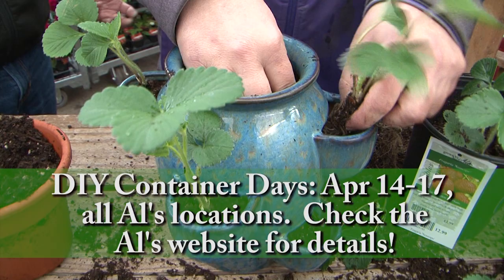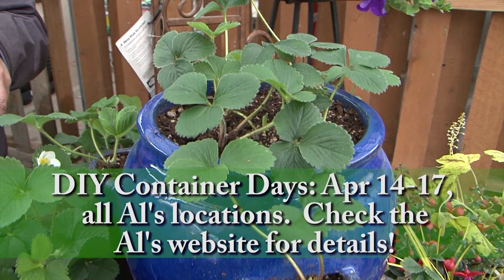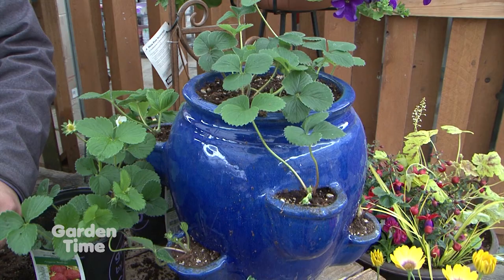People also put strawberries in hanging baskets — another great option. They're going to grow and send out their little runners. Anywhere those runners encounter soil, whether coming off a pot, down the side of a planter, or a wall, they're going to root in and you'll get more strawberry plants the next year.